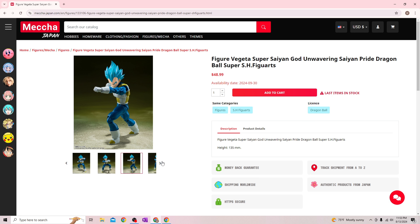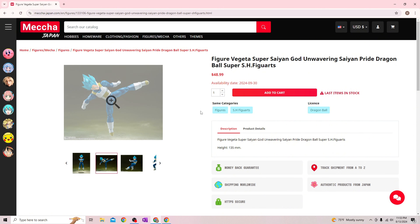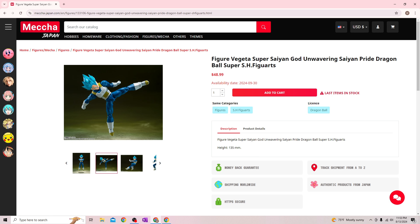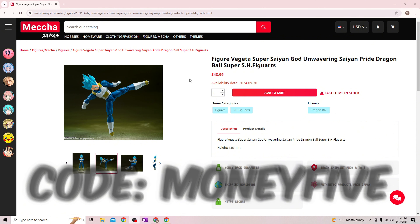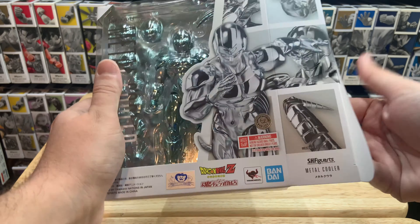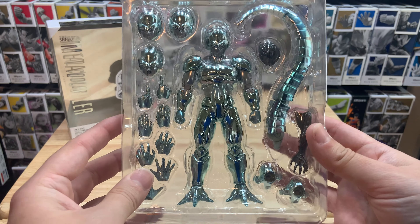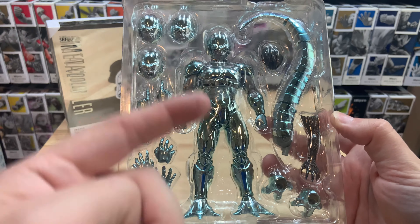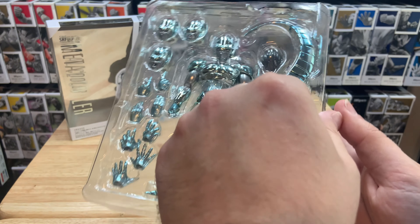Make sure you stay tuned till the end to hear how to enter the giveaway. Like last time, we'll have a code — five dollars USD off any order over eighty dollars USD. The code is MONEYFIVE, all spelled out. That'll be in the description and pinned comment as well. Thank you again Meccha Japan for sponsoring today's video and sending this figure over.